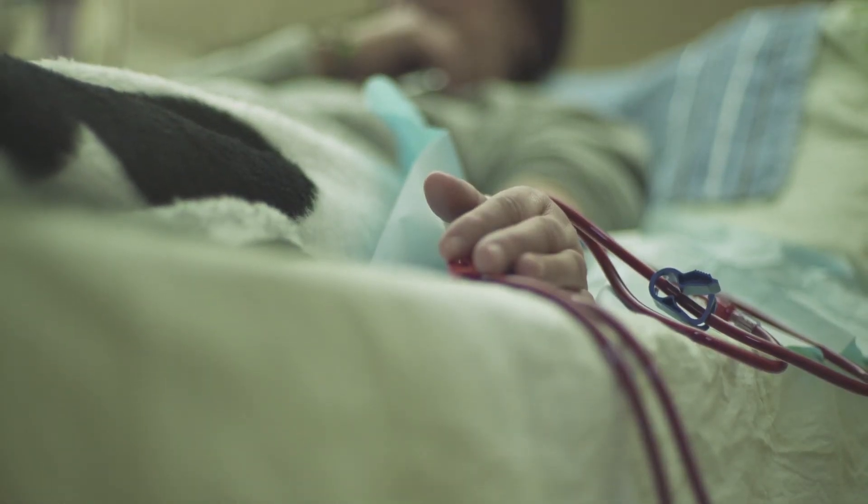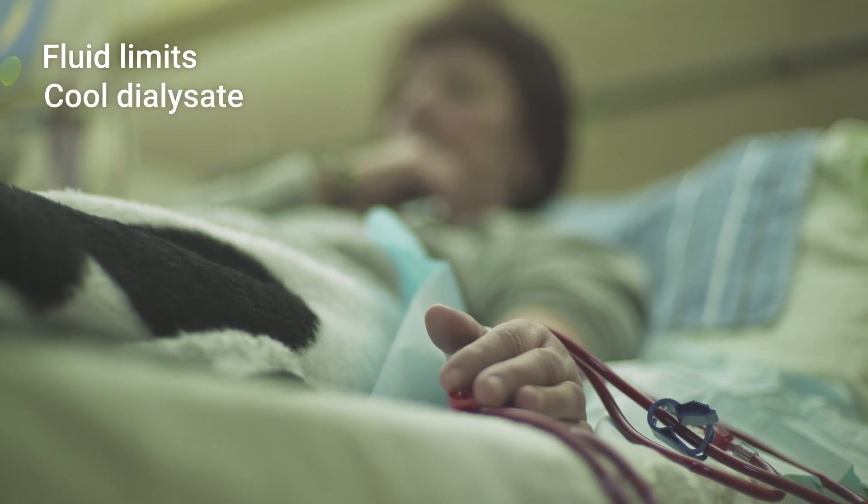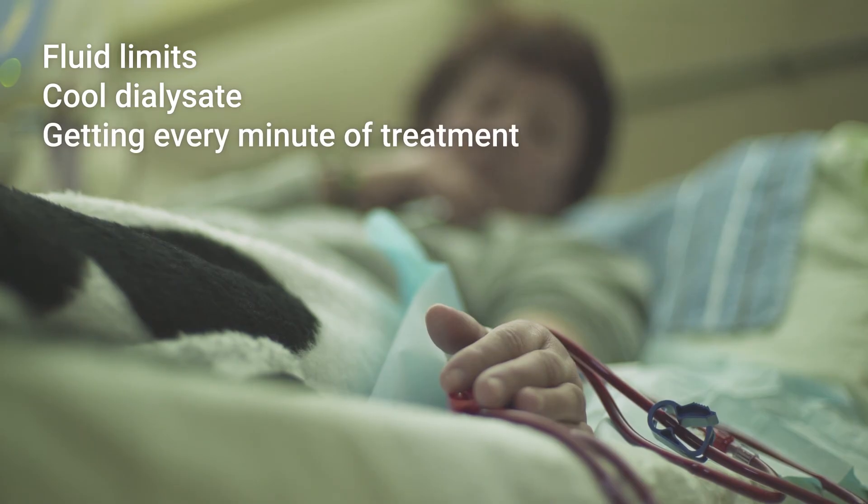Prevent organ stunning at in-center dialysis with fluid limits, cool dialysate, and getting every minute of treatment. Gentle treatments are best.